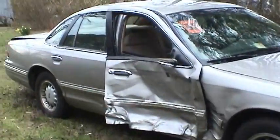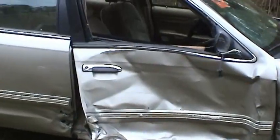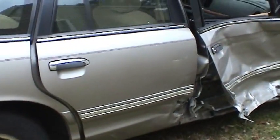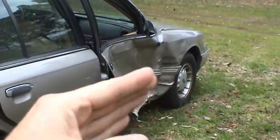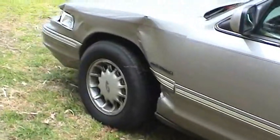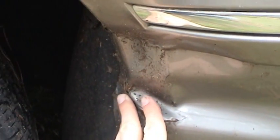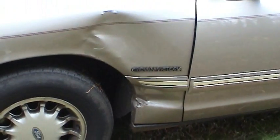It unfortunately ended up totaling the car. What happened was I was attempting to change lanes, looked over and made sure it was clear, and when I made the maneuver, the truck came out of nowhere and hit me in the side. It pushed the car toward the left, sort of back into that lane, and forced me into the other car that was directly in front of me. So it messed up the driver's side as well. Hit right here in the wheel well area on the front fender. The force of the impact was quite severe. This was a major accident.